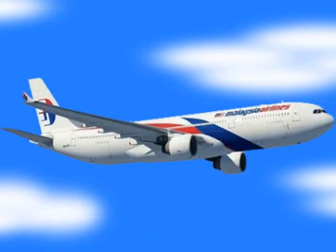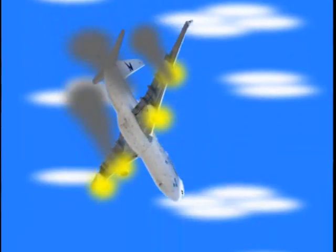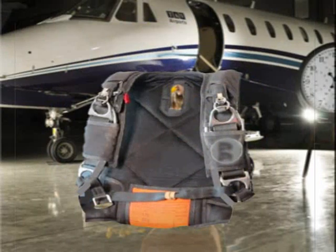If we travel in an airplane and something goes wrong, we will rush to the ground at a speed that exceeds 250 miles an hour. An ingenious device comes to our rescue.